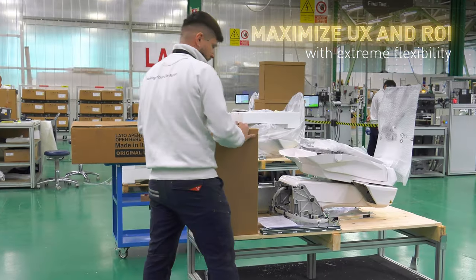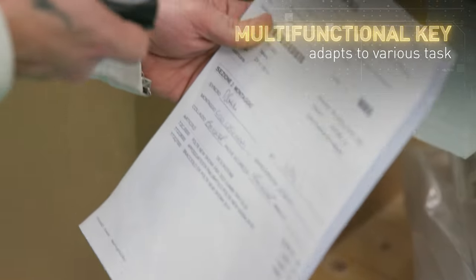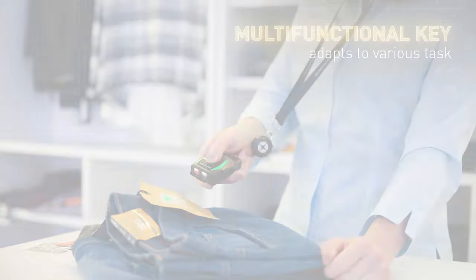Maximize user experience and return on investment with extreme flexibility and modularity. Kodi Scan's multi-functional key and versatile hand-trigger adapt to various tasks, simplifying asset management.